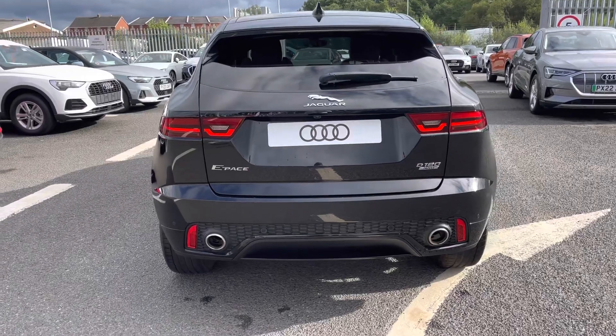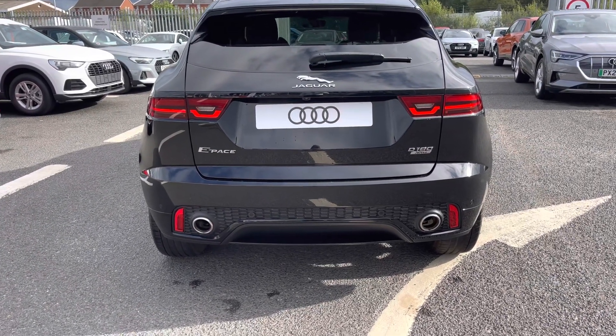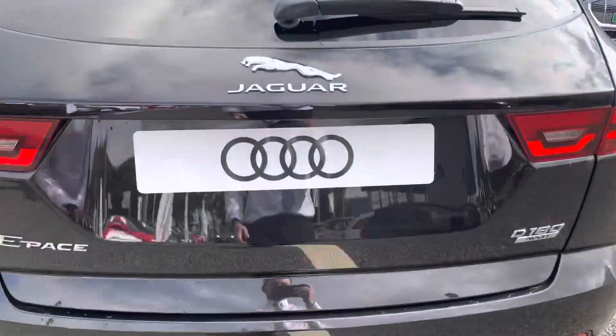Taking a step back and making our way towards the rear of this vehicle, we can see just how aggressive this looks with the R Dynamic S model. You've got the dual exhaust tailpipes there, and it does also come fitted with fantastic guidance systems such as the rear parking sensors as well as a rear view camera.